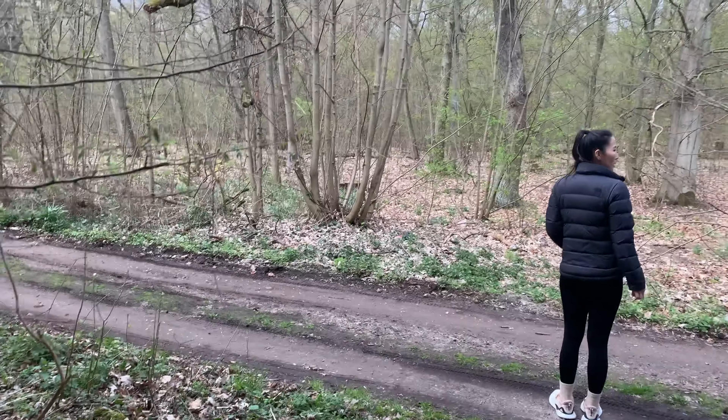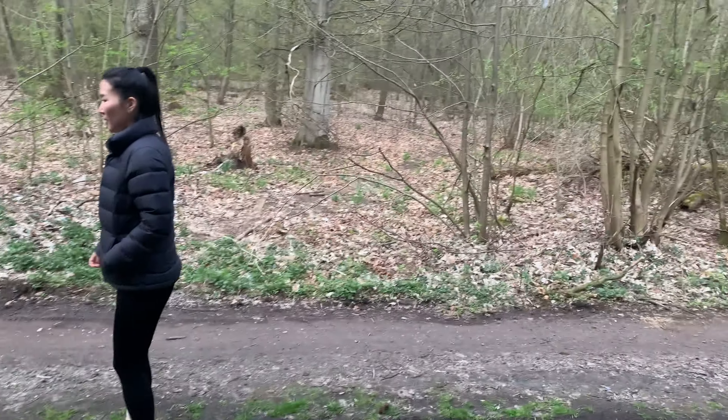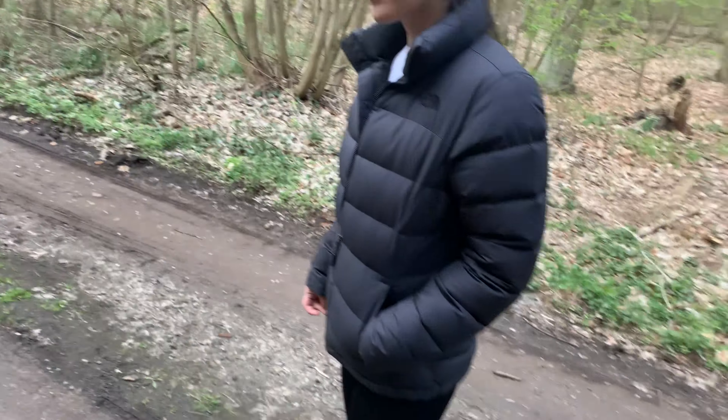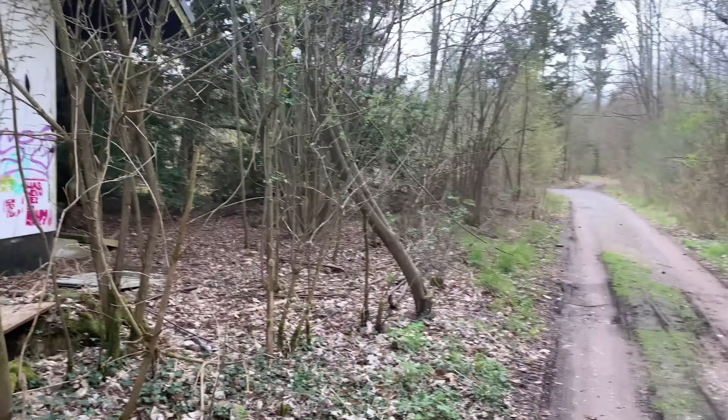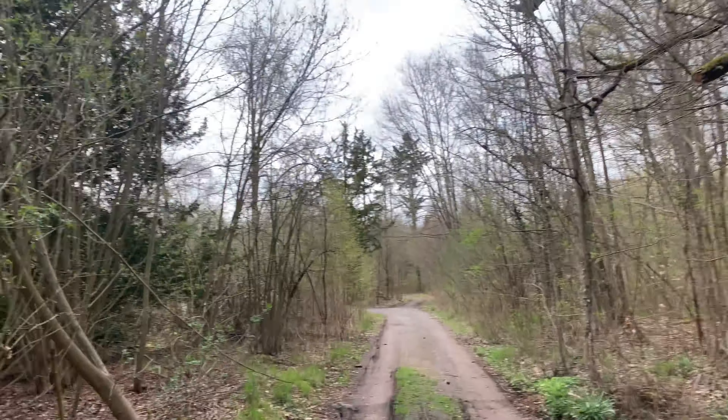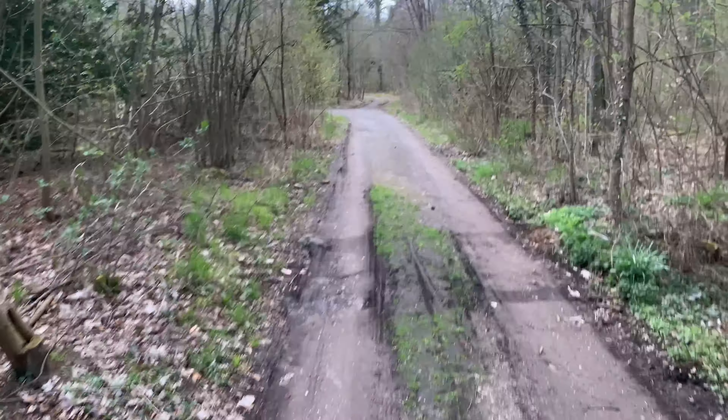There are so many flies in here. So yeah, that's the little walkway — you would come into this abandoned village and then there are some houses left here. Let's see if we can find anything else.